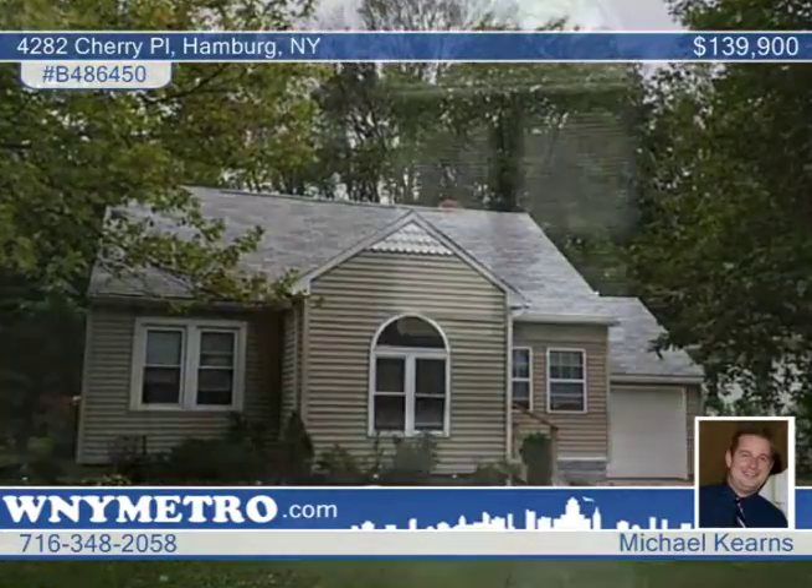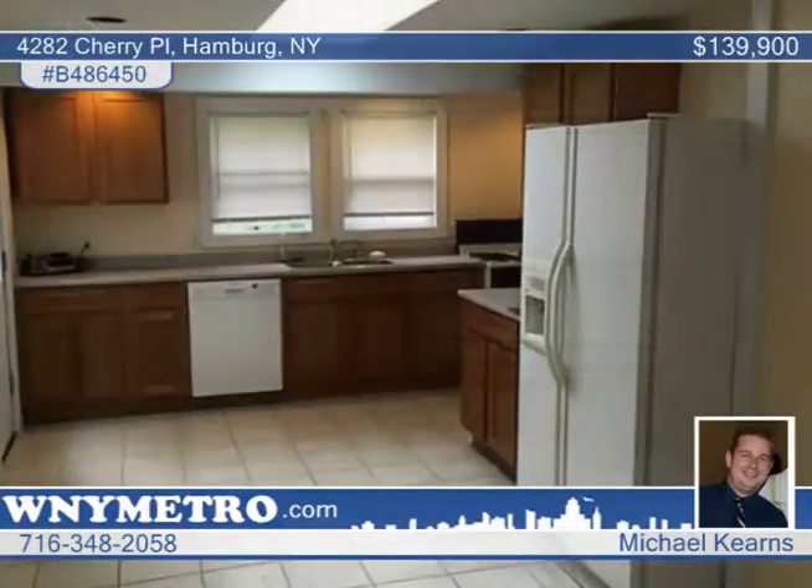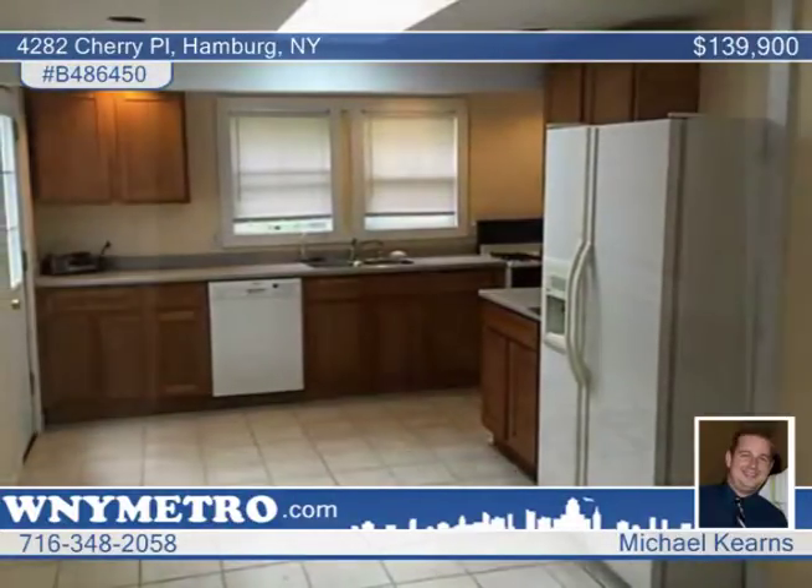Location is everything. This three-bedroom Cape Cod is seated just a few hundred feet outside the boundaries of the village of Hamburg, which means no village taxes.